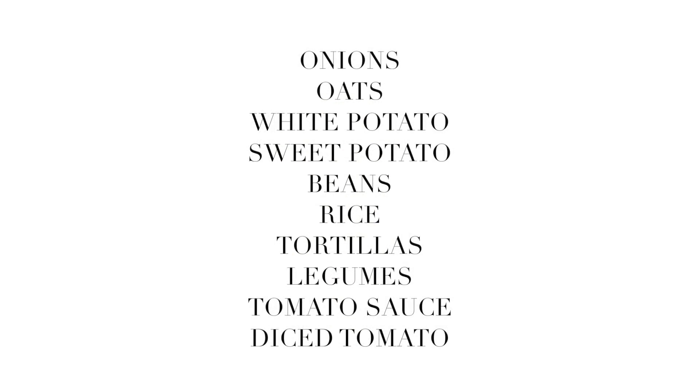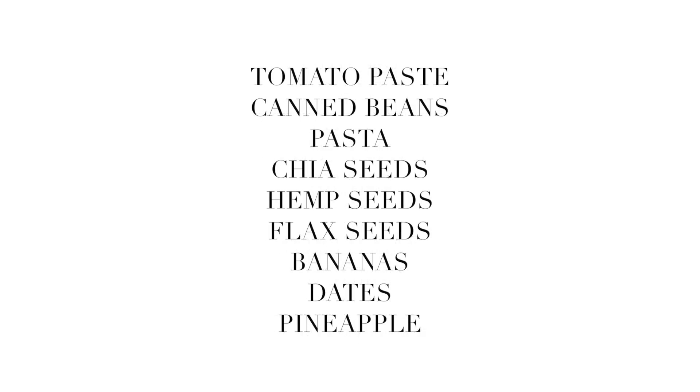Let me show you what I chose to buy to make this whole thing happen. When I went to buy things in bulk, here is what I was looking for: onions, oats, white potatoes, sweet potato, beans (whether dried or canned), rice, tortillas, legumes, cans of tomato sauce, diced tomatoes, tomato paste, canned beans, pasta, chia seeds, hemp seeds, flax seeds, bananas, dates, and pineapple. At Costco, you can really save a lot of money on produce. The bananas are really inexpensive for organic. Organic medjool dates — you can get a giant box that's easily going to last you the entire month or longer for $10. A giant box of greens of your choice, whether spinach or mixed power greens, will last you at least a week or two depending on how fast you eat them.